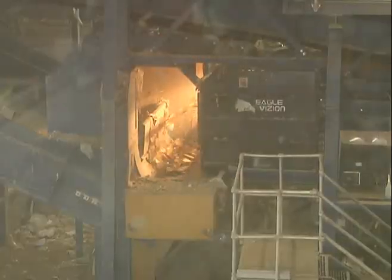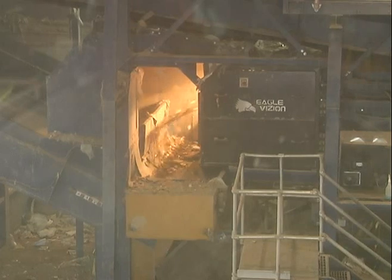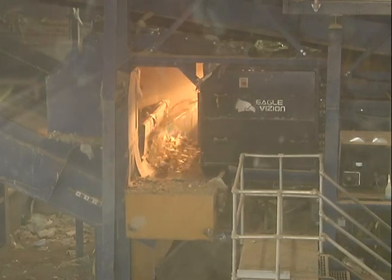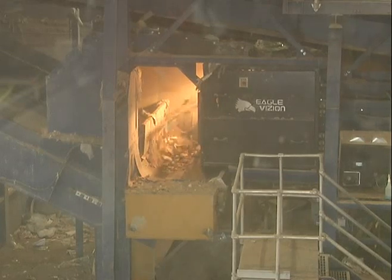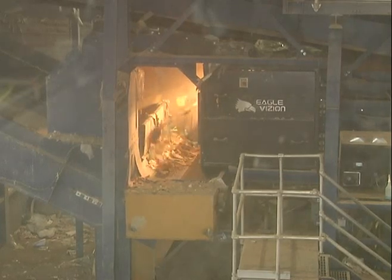Eagle Vision, in partnership with engineers at Sherbrooke OEM Limited, has developed this optical sorting unit, conceived especially for the construction and demolition industry.